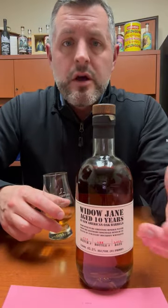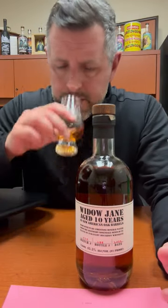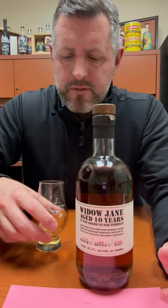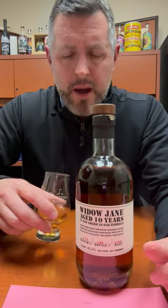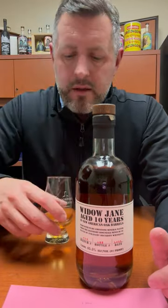On the nose, what you get here is a kind of cookies and cream aroma. There's a little bit of soft mint, a little bit of that Tennessee banana, that tropical fruit aroma. Very pleasant.